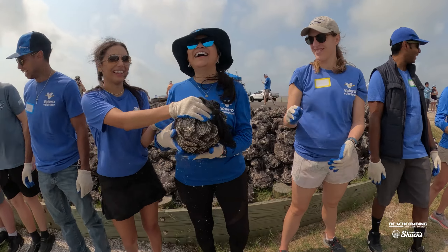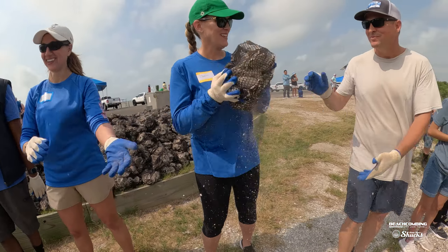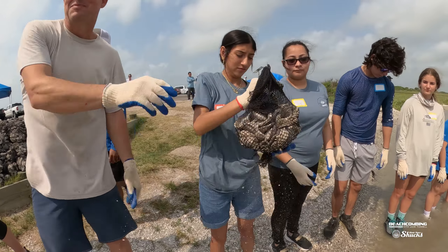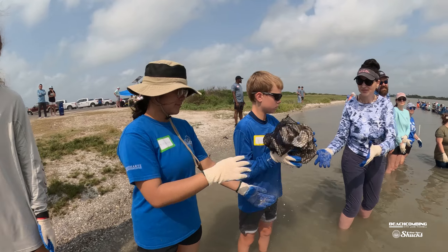Hello, my name is Jackie. I'm here with Valero volunteers and today we are at the event called Sink Your Shucks. It's a great program — I think you should really look into it. It's really fun. Ever since we've gotten here it's been a really good event for a really good cause.